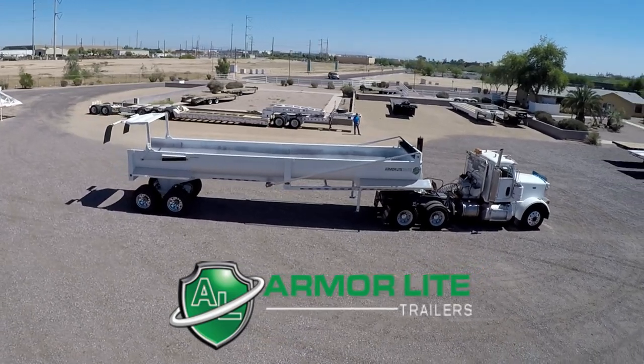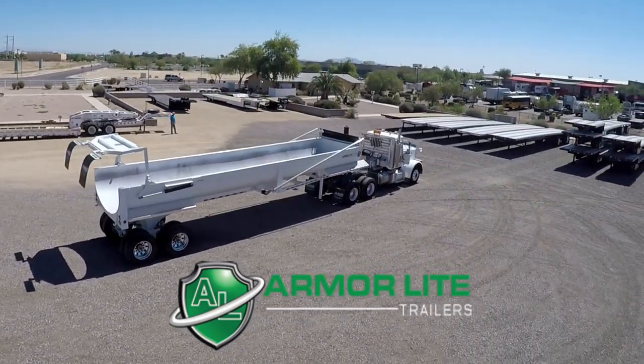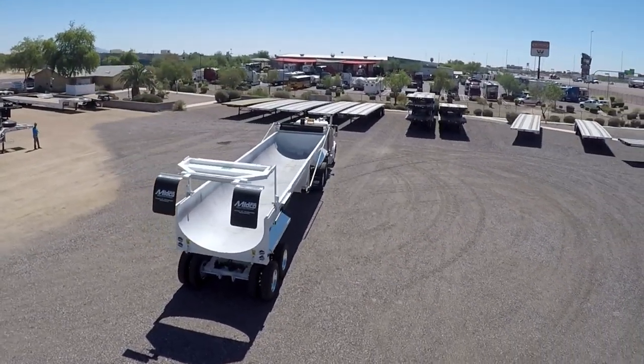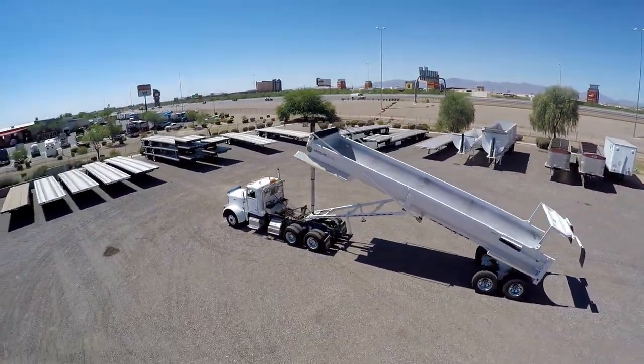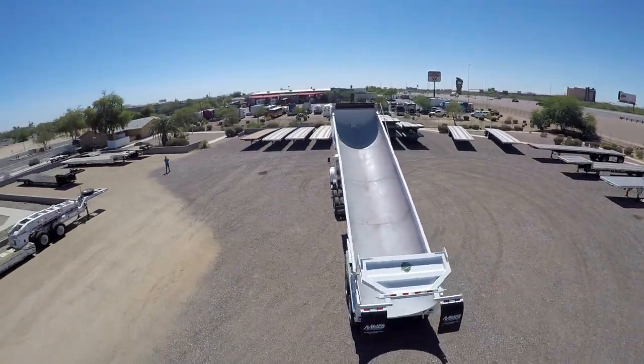Midco Sales has a new ArmorLite half-round N-Dump trailer in stock at its dealership in Chandler, Arizona. This trailer measures 38 feet long and is hoisted with an 8-inch five-stage cylinder.